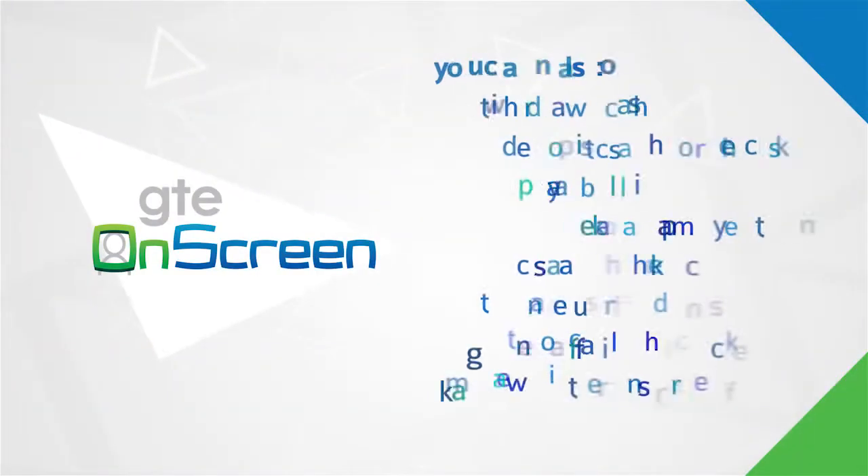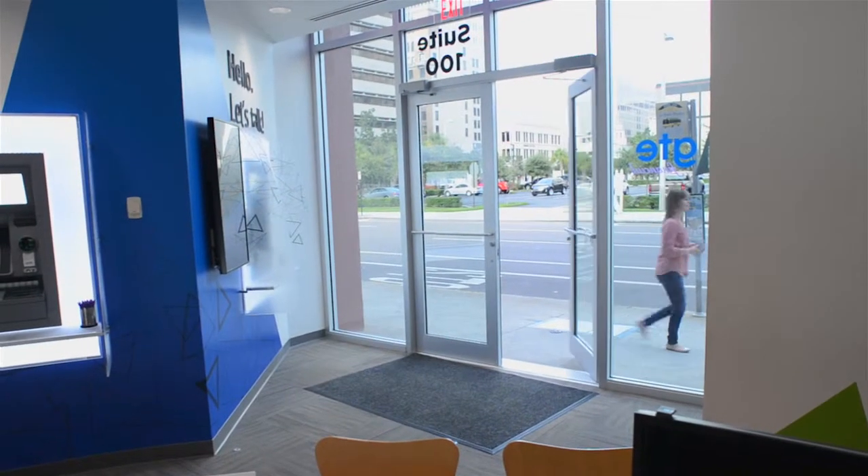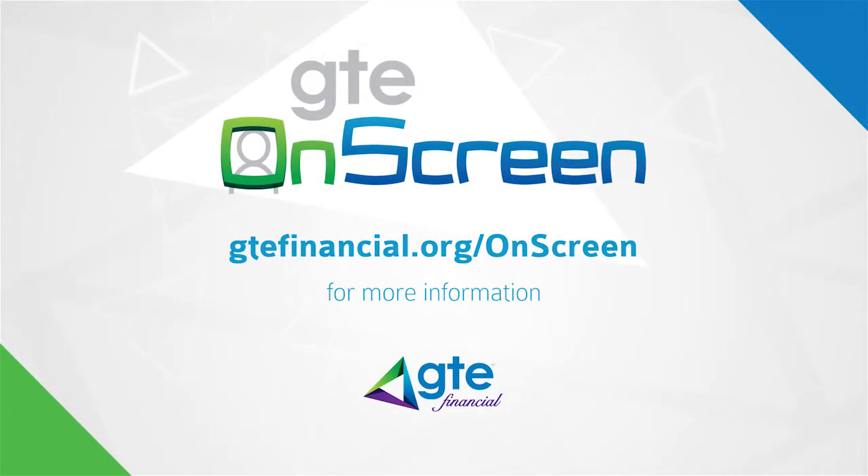From the teller line to GTE Onscreen, we're the same friendly GTE faces from Tampa Bay. Thank you so much for allowing me to serve you onscreen today. Have a great day. Thanks, that was easy. Now delivering a remarkable experience with innovative technology. To learn more about GTE Onscreen, visit gtefinancial.org/onscreen.